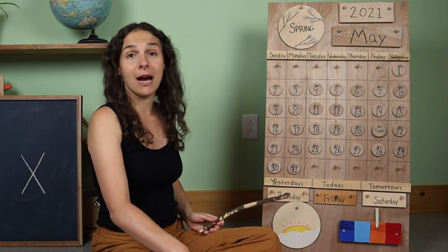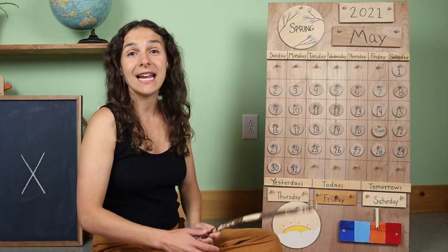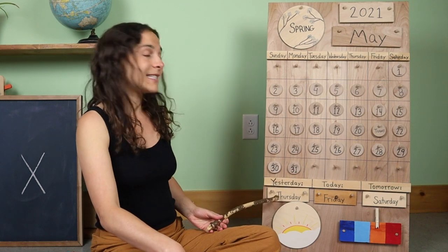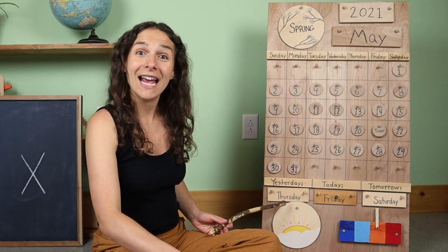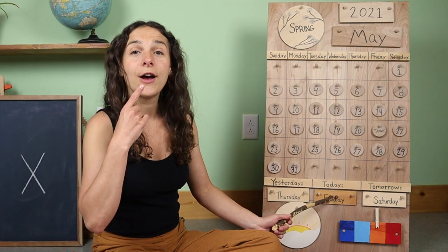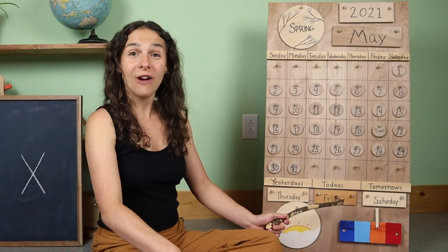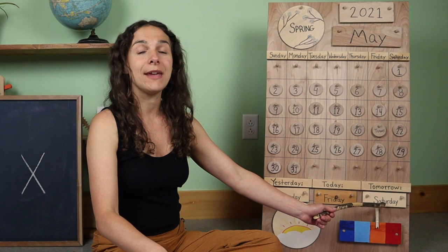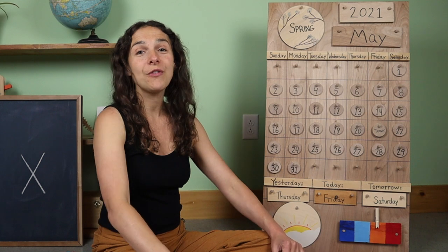I'm going to travel down to the bottom of the chart and say the sound that the day starts with. Yesterday was 'th' — Thursday. So that means today is 'f' — Friday, the last weekday. And tomorrow will be 's' — Saturday, the first day of the weekend.